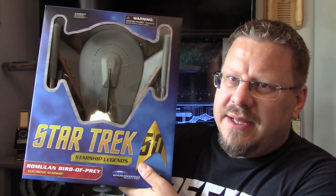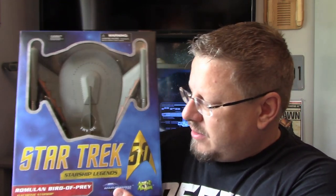I've been waiting for this one for a while and I've got it now and I'm super fantastically thrilled. This is the Star Trek TOS Romulan Bird of Prey, as seen in Balance of Terror. This one is, of course, done by Diamond Select and Art Asylum. They do some fantastic Star Trek stuff.